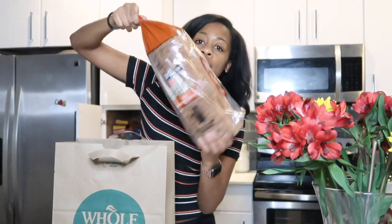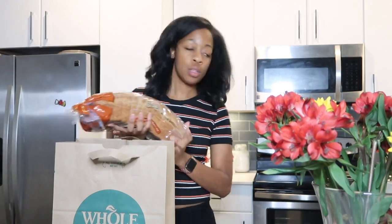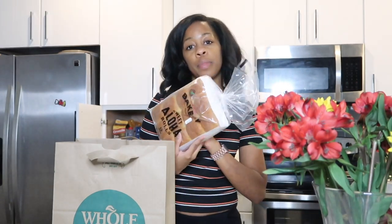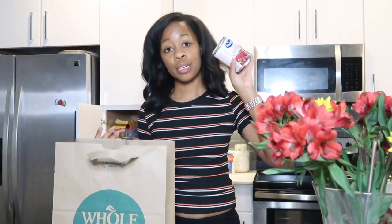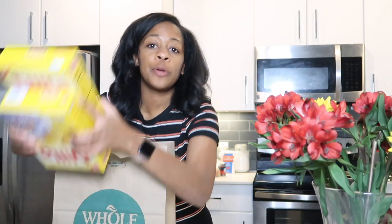I have whole wheat bread — most of it is for the dressing I'm making, plus sandwiches for the week. I got bakery rolls, which were $2.00 flat. I don't eat cranberry sauce myself, but I got it for someone else in the family — cranberry sauce was $1.50.